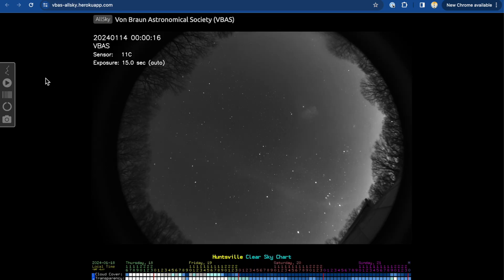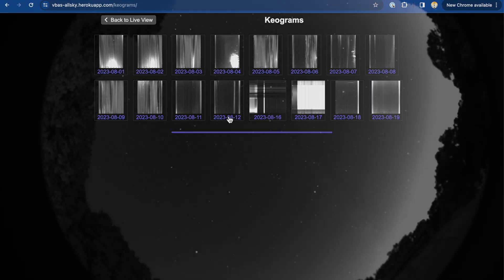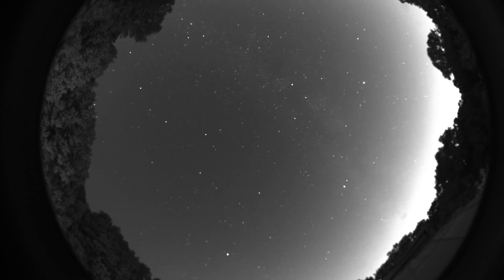which is useful for checking current weather conditions and visibility. You can also view a time-lapse of images from previous nights. The camera saves every image it takes, so that we can check them days or months later for meteor strikes and other astronomical events.